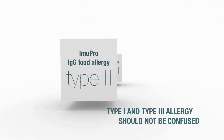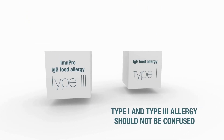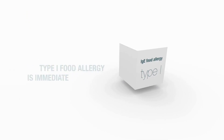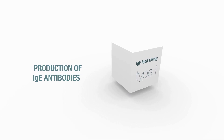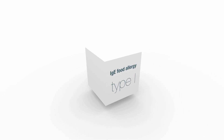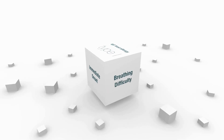The difference between type 1 and type 3 food allergy is important to recognise. A classic type 1 allergy is immediate and the immune system produces specific IgE antibodies. Someone who has a type 1 allergy will probably know which food is causing problems because of the rapid onset. The symptoms can be breathing difficulty, severe swelling, rash, itchy skin, or even anaphylactic shock.